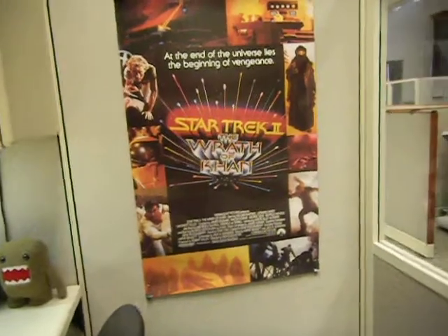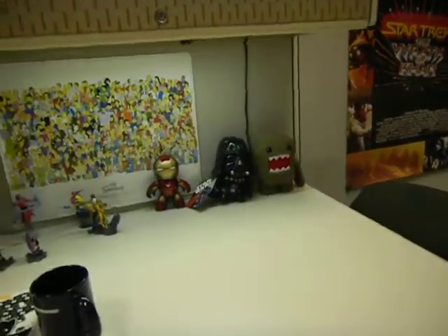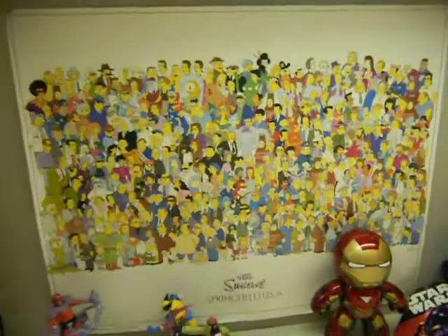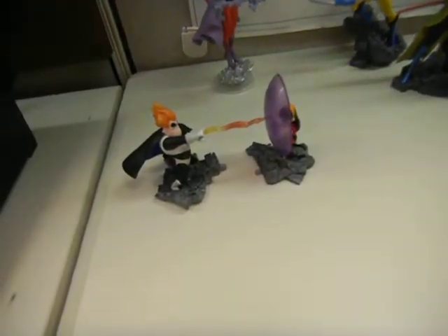This is my Star Trek Wrath of Khan poster here. Domo Koon, Darth Vader. There's Mighty Mugs, Iron Man — Toys R Us exclusive. This is my Simpsons poster. X-Men gacha figure, Incredibles gacha figure.